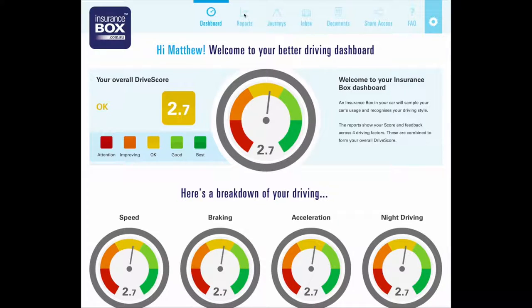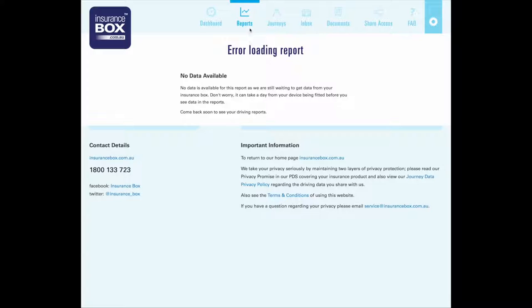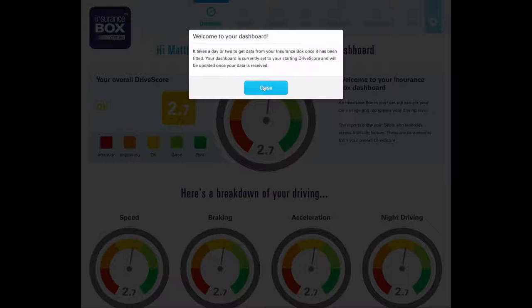You can then go into reports and access other things — speed score individually, braking. I've only just plugged it in so I don't really have that data yet; I've only used it for a day. You can go to journeys, where you can see the road type usage.